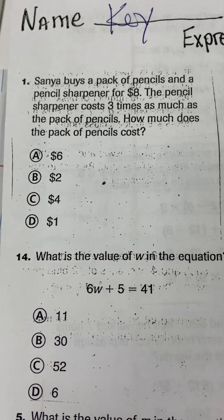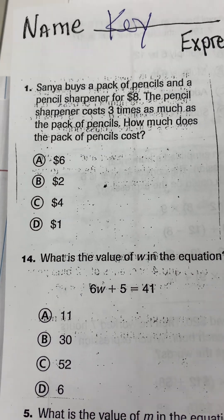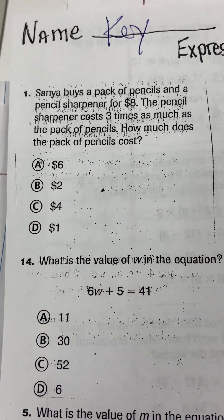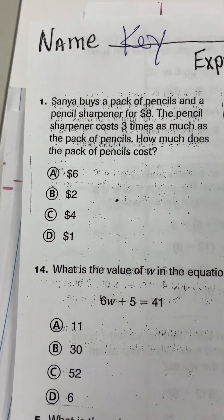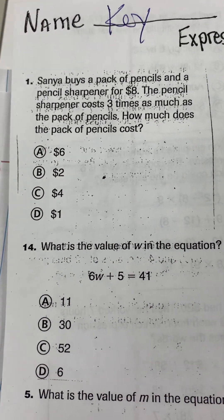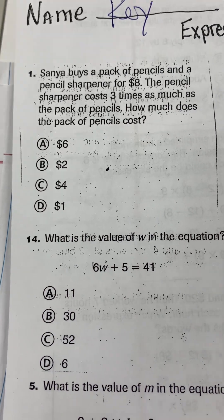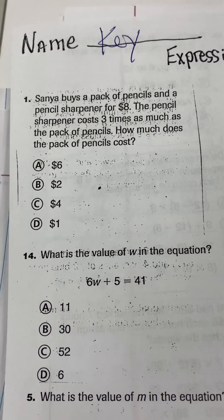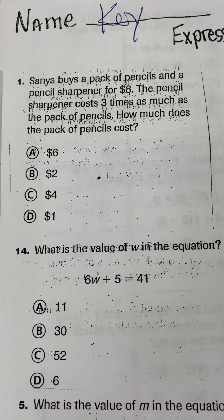Good morning, 5th grade. This is the test that we are taking today. I will read the questions to you, so listen carefully. I will read them twice. You can always pause if you need to pause or rewind the video if you need to watch them again. Alright guys, show your work and do your best. Here is question number one.